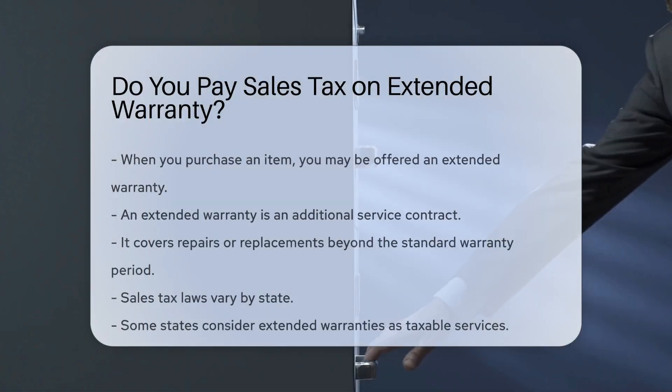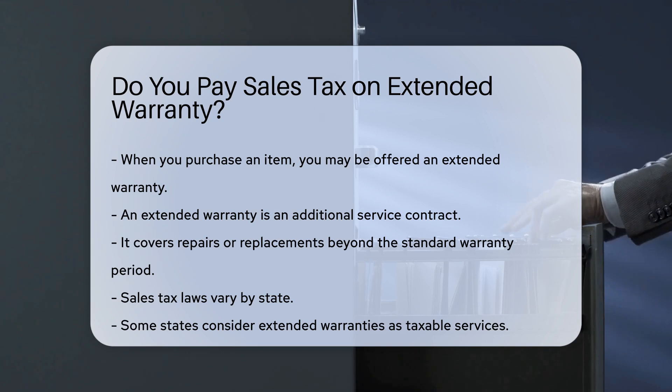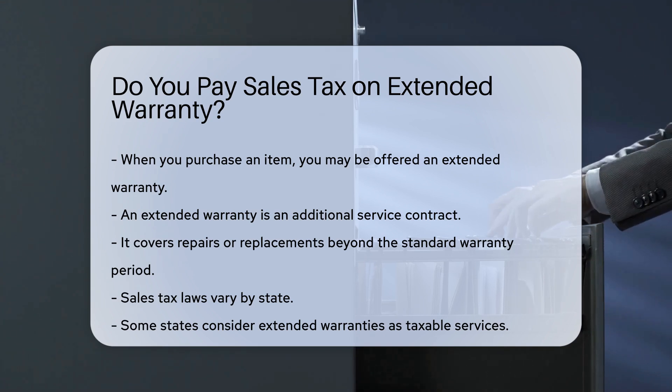When you purchase an item, you may be offered an extended warranty. An extended warranty is an additional service contract. It covers repairs or replacements beyond the standard warranty period.